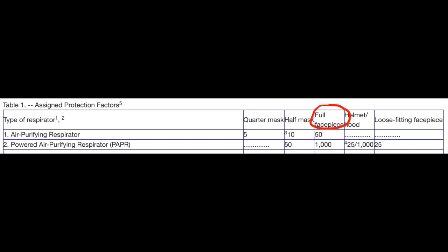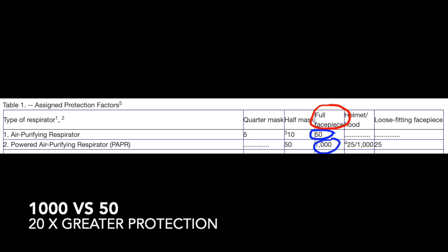Concentrating on the full-face piece column, you can see that the air purifying respirator without power demonstrates an APF of 50. When you add a powered air purifying respirator to a full-face piece, you end up with an APF of 1,000, which is essentially 20 times greater protection.